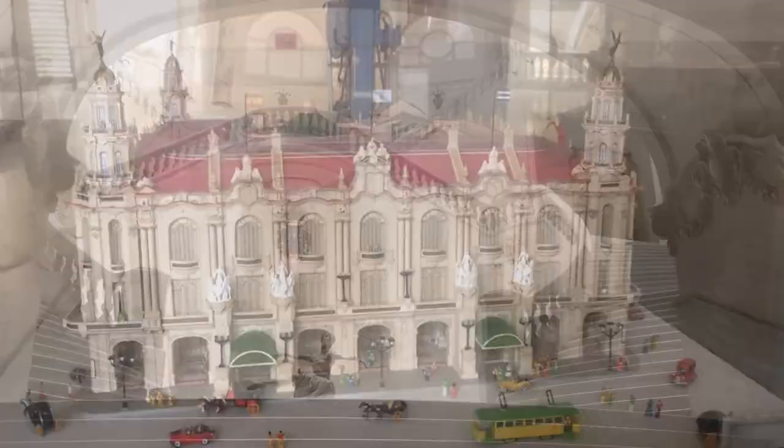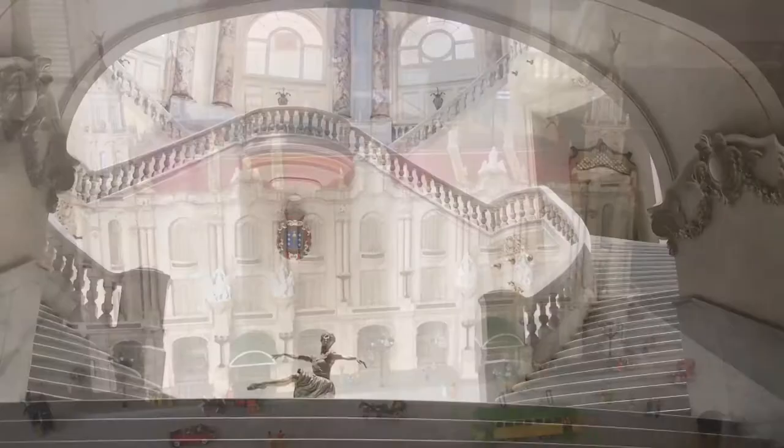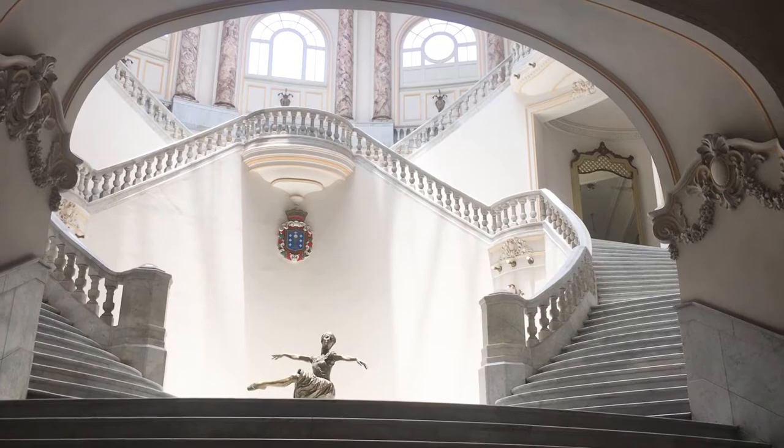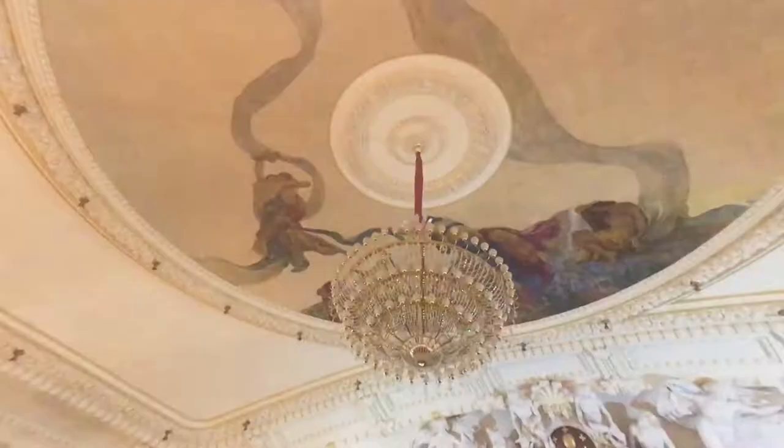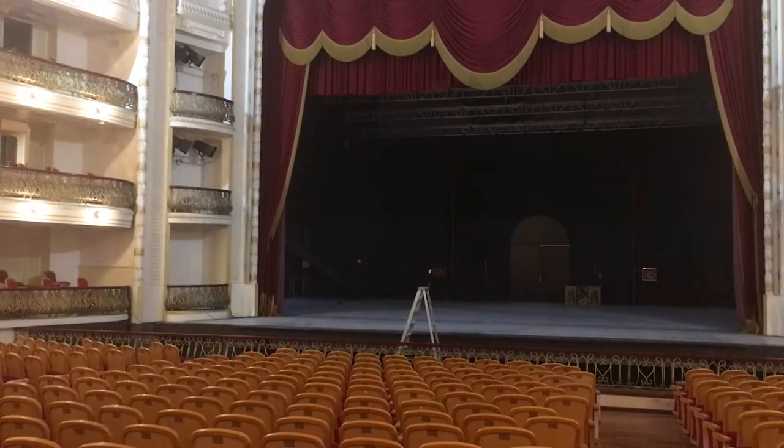Attraction number eight: see the Grand Teatro de la Habana. Only a few hundred meters from the Capitol is the Grand Teatro de la Habana. The teatro has been home to the Cuban National Ballet and to the International Ballet Festival. Its facilities include a teatro, a concert hall, conference rooms, an art gallery, and several rehearsal halls for dancing companies. For only $5 you can get a guided tour — the building is just as detailed and beautiful on the inside as on the outside, and the tour takes around 20 minutes.